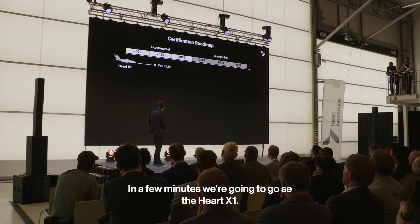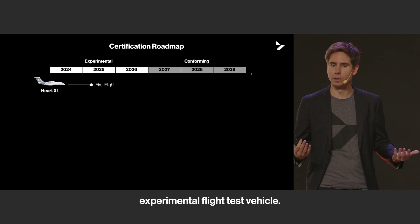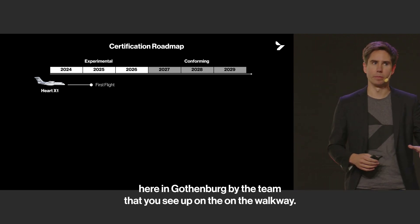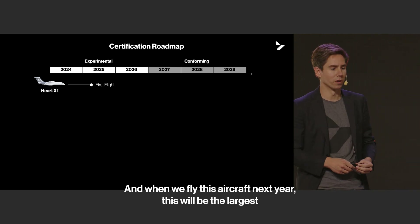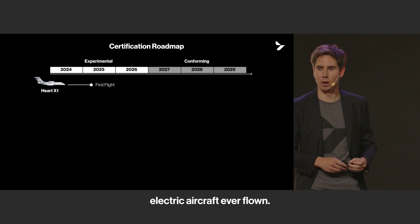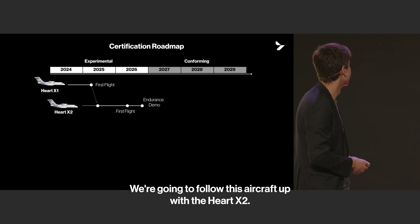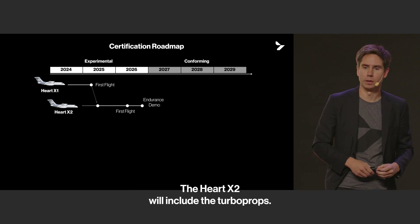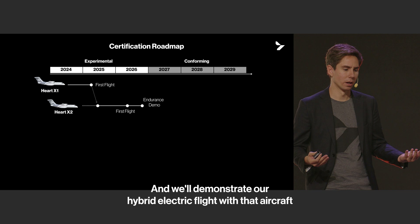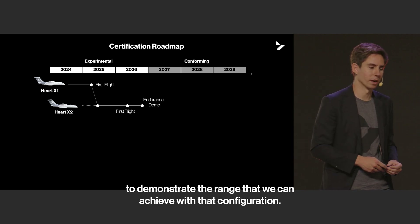In a few minutes, we're going to go see the Heart X-1 — our first experimental flight test vehicle. It's an all-electric vehicle built here in Gothenburg. When we fly this aircraft next year, it will be the largest electric aircraft ever flown. We'll follow this up with the Heart X-2, which will include the turboprops, making it a hybrid aircraft, and with it we'll demonstrate hybrid electric flight and the range achievable with that configuration.